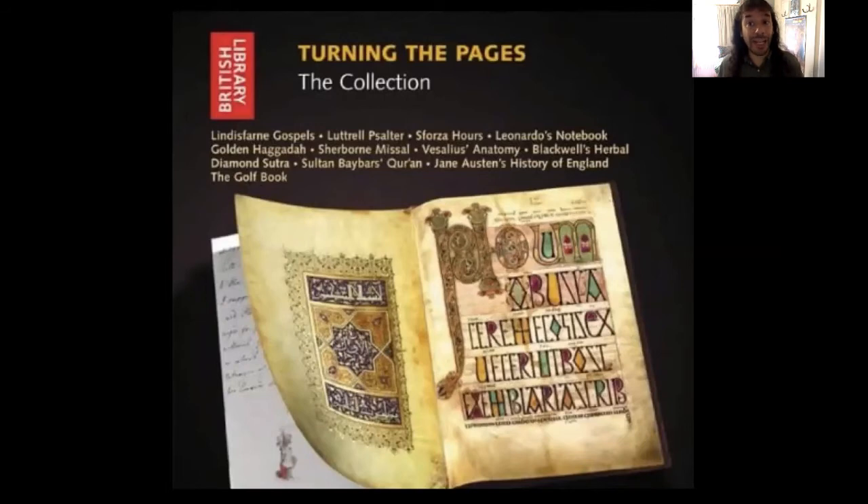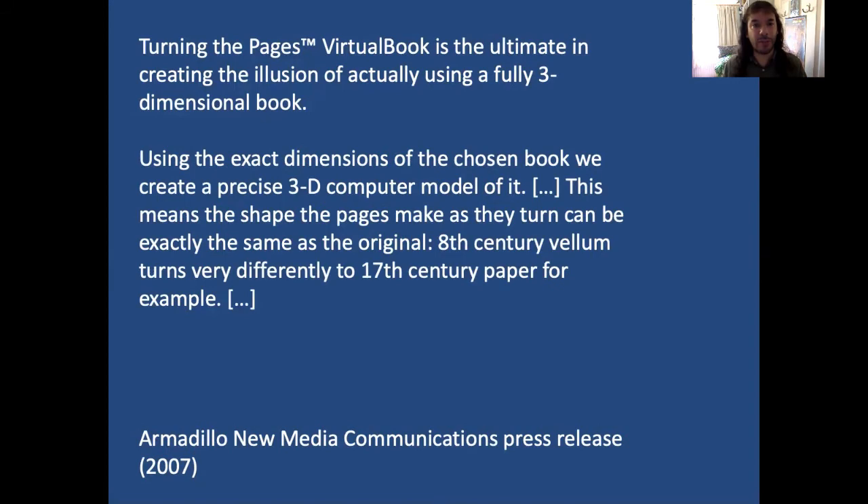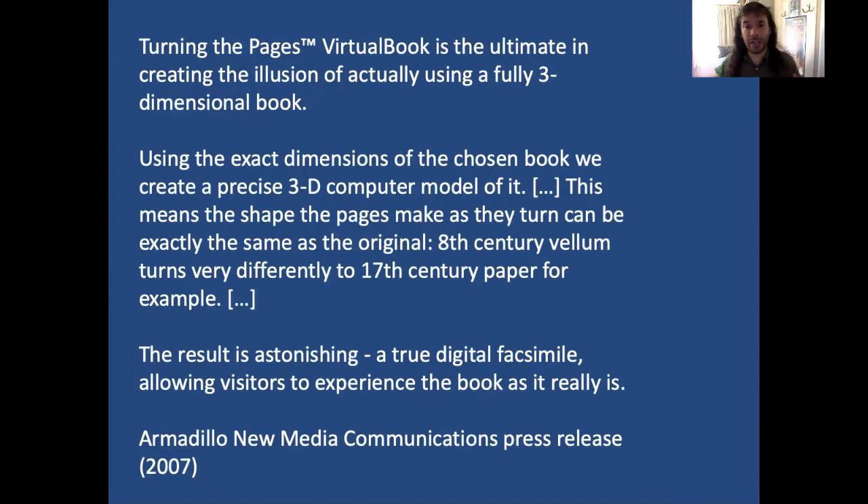For the most part, we haven't entered McGillivray's imagined world of strap-on devices. Perhaps the most well-known early attempt to model a medieval manuscript is the British Library's 'Turning the Pages' project. Armadillo New Media Communications describes it as 'the ultimate in creating the illusion of actually using a fully three-dimensional book.' Using the exact dimensions of the chosen book, they create a precise 3D model, meaning the shape of pages as they turn can be exactly the same as the original — after all, 8th-century vellum turns very differently to 17th-century paper. The result is astonishing, they say — a true digital facsimile allowing visitors to experience the book as it really is.